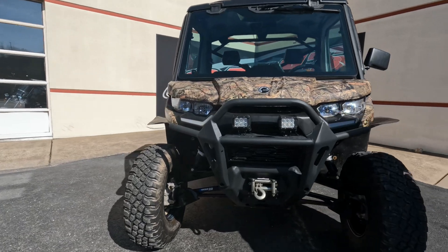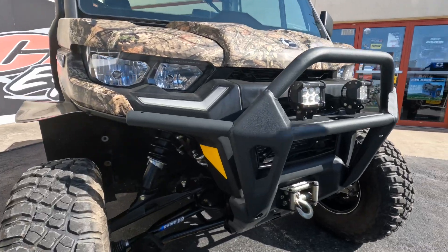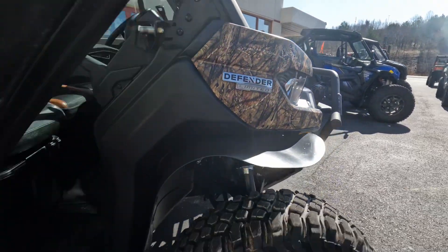Beautiful model and these things come with absolutely everything on them. This one's got an awesome winch in the front along with two pod lights, a really nice brush bar, and really nice wheels and tires on it.